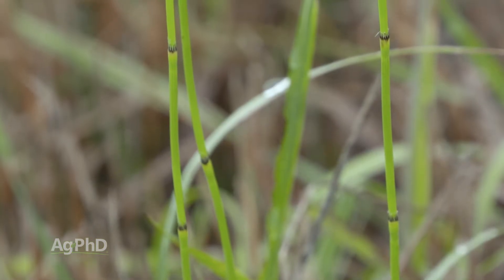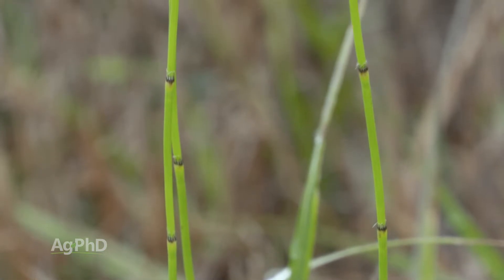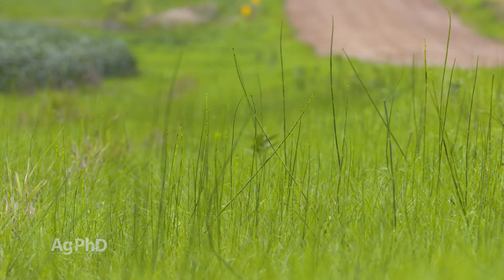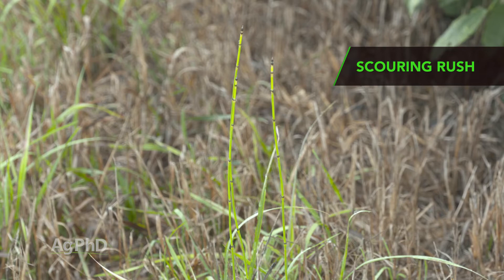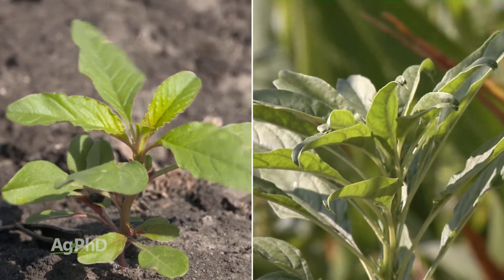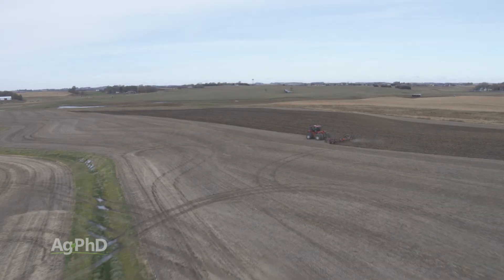The thing about this weed is it's a perennial, it's got rhizomes underneath the ground, and it has virtually no leaves — no place to stick a herbicide to. When I mentioned field horsetail, a lot of people will say field horsetail and scouring rush are two different things, but they're basically the same thing, kind of like how I consider waterhemp and Palmer Pigweed basically the same thing. Either way, the same control methods are going to work with each of these.